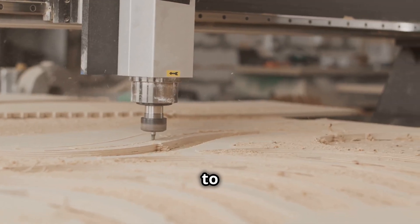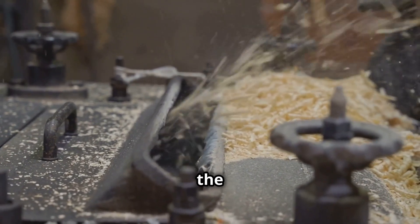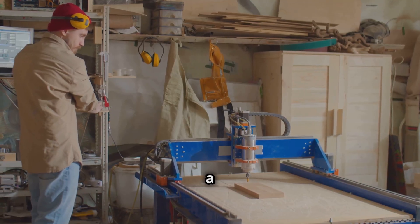Imagine turning raw wooden blocks into delicate, uniform veneer sheets with pinpoint precision — that's exactly what this machine does. Thanks to its adjustable speed and cutting-edge CNC technology, every sheet is consistent, making it the top choice for luxury furniture and interior design projects. If you're in the woodworking business, this is a game changer.